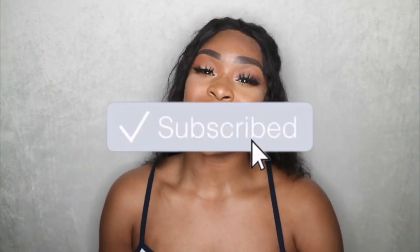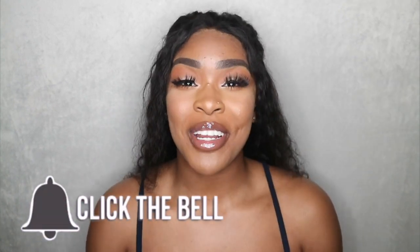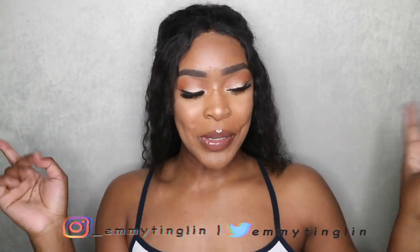Before we get into this video, don't forget to like, comment, and subscribe down below. Don't forget to click the little bell so you get notifications every time I post. Don't forget to follow me on all social media so you see pictures and videos of me wearing these cute clothes — Twitter, Instagram, Pinterest, all that fun stuff.